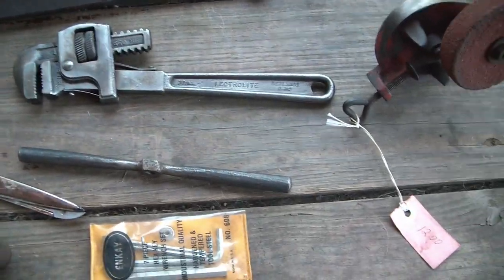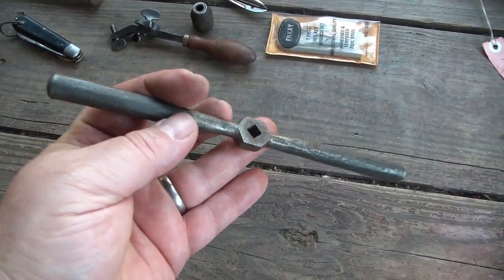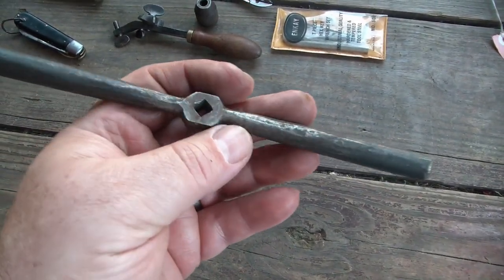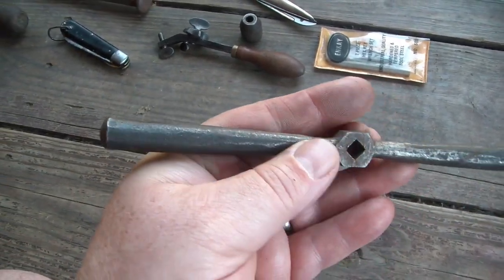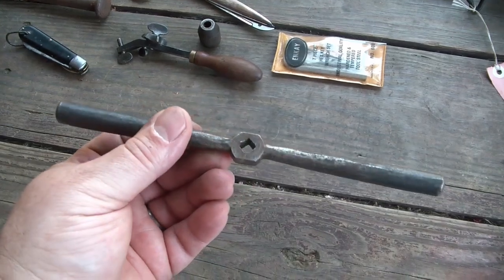Next thing — this looks like a tap wrench and it looks hand forged or handmade. There's faceting all along the handles and it just definitely wasn't turned on a lathe or anything. I think this is a homemade or blacksmith-made tap handle, so that was cool.